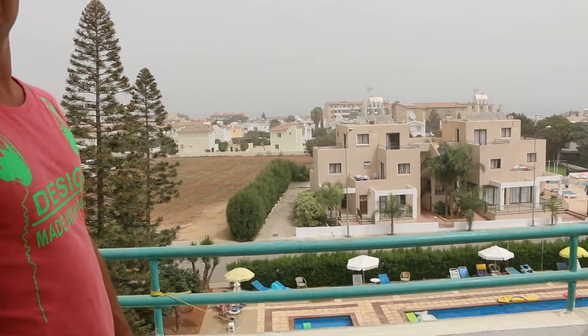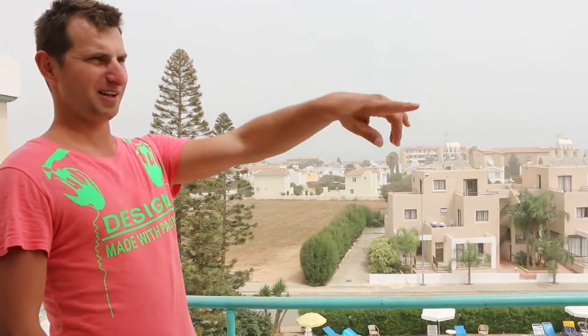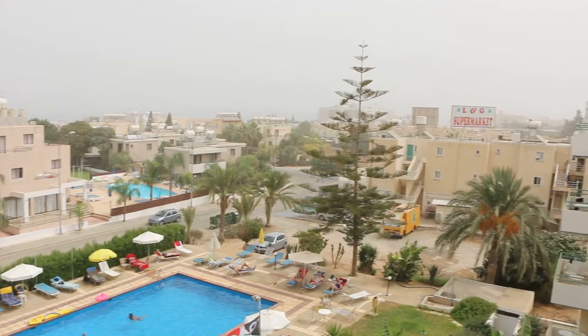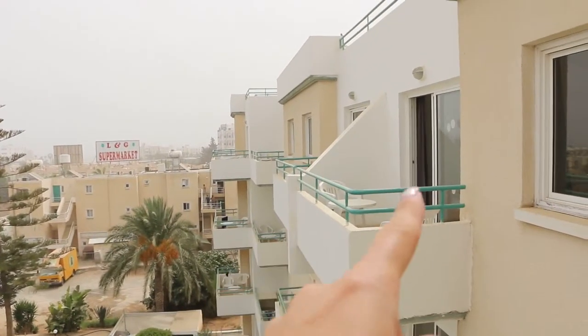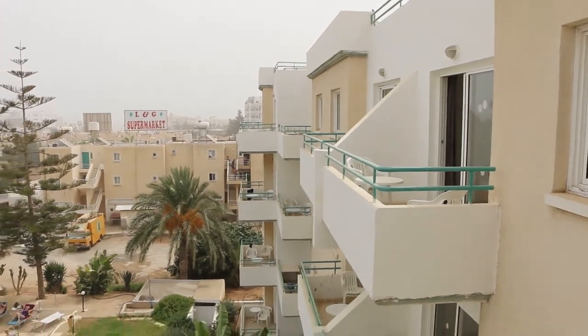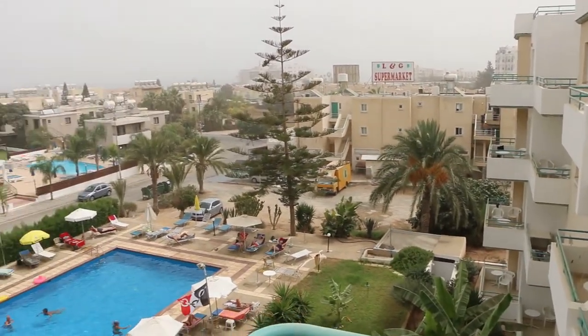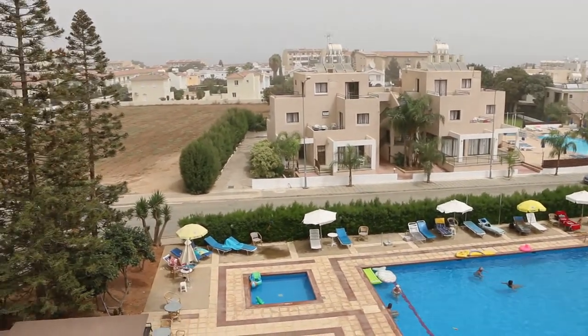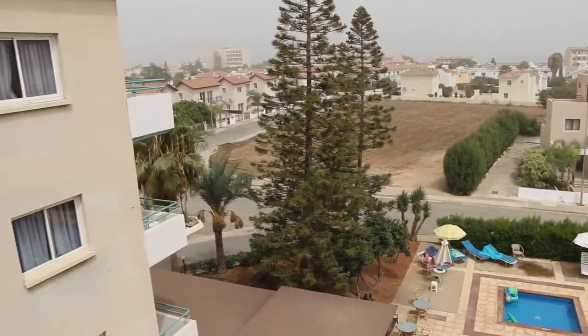With the sea view — but no sea now because of the sandstorm. You can see there are another two rooms; we rent three rooms at the same time. So it was a really nice vacation. Because we are on the third floor with a really nice view, and the rooms are really perfect.